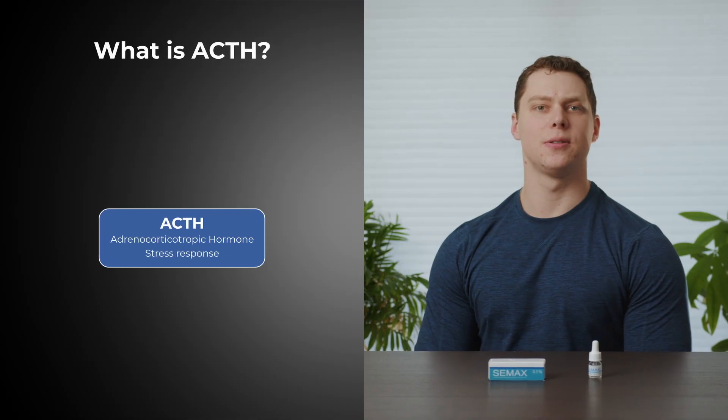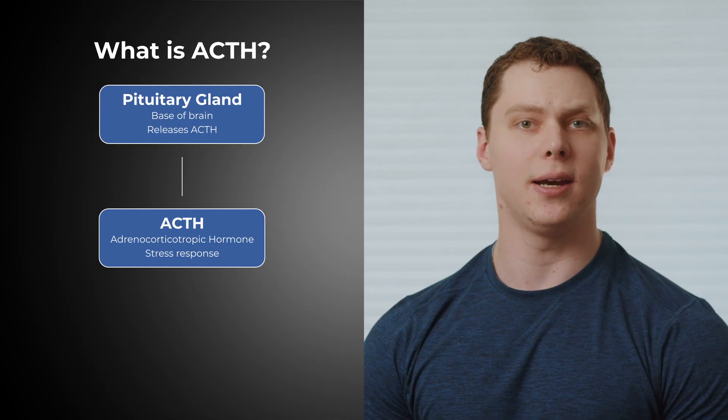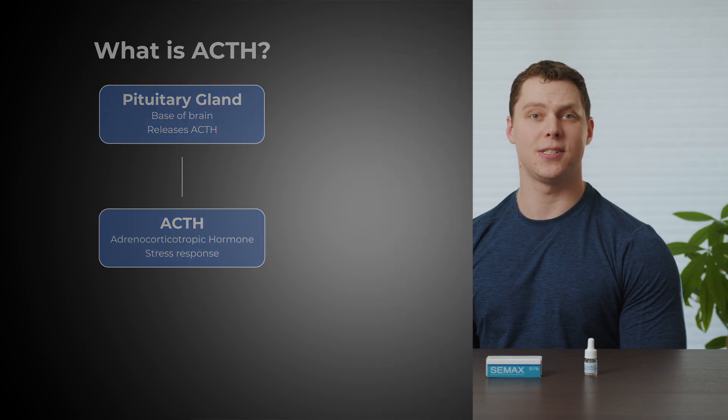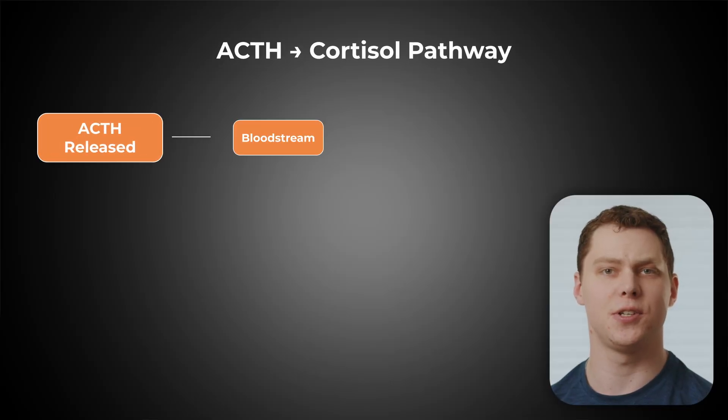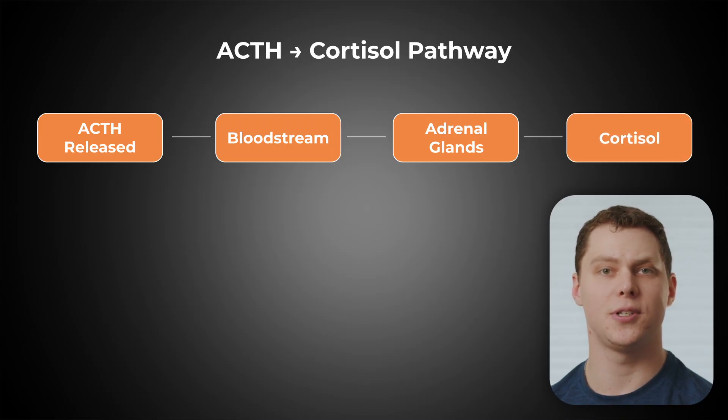The first key component to understanding CMAX is understanding a hormone called adrenocorticotropic hormone, or ACTH. This is a hormone released by the pituitary gland located at the base of the brain. It's released in response to perceived stress, and it's one of the first precursors in a cascade of chemical reactions that prepare the body to address said stressor. When ACTH is released, it enters the bloodstream, eventually making its way to the adrenal glands, which sit atop the kidneys.